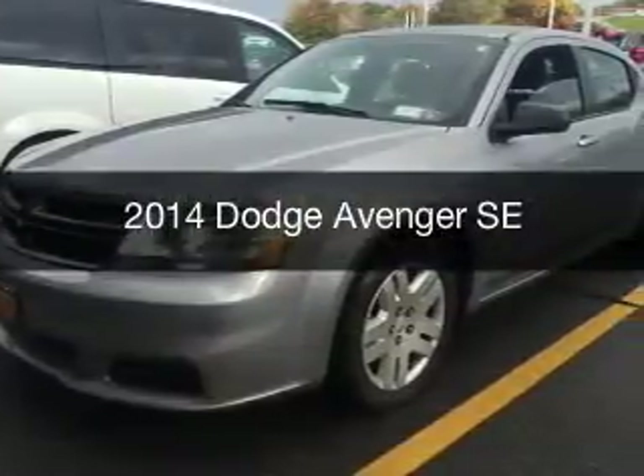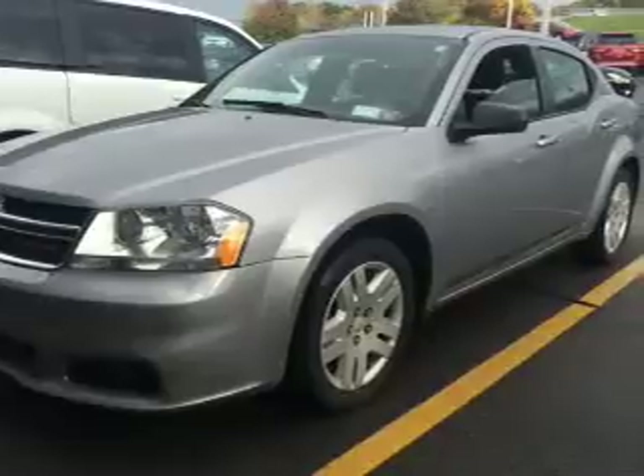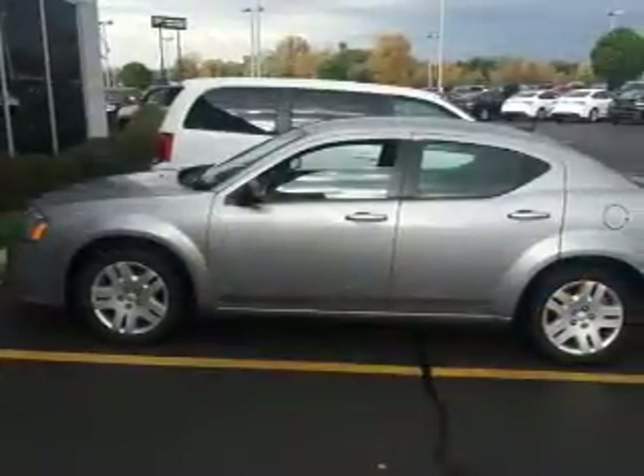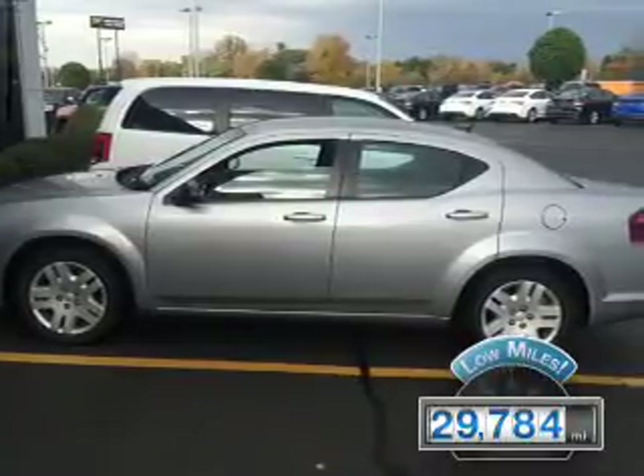This is a used 2014 Dodge Avenger. Grab life by the horns. It's powered by front wheel drive, engine, and an automatic transmission. With fewer than 30,000 miles, this vehicle has a long road ahead.